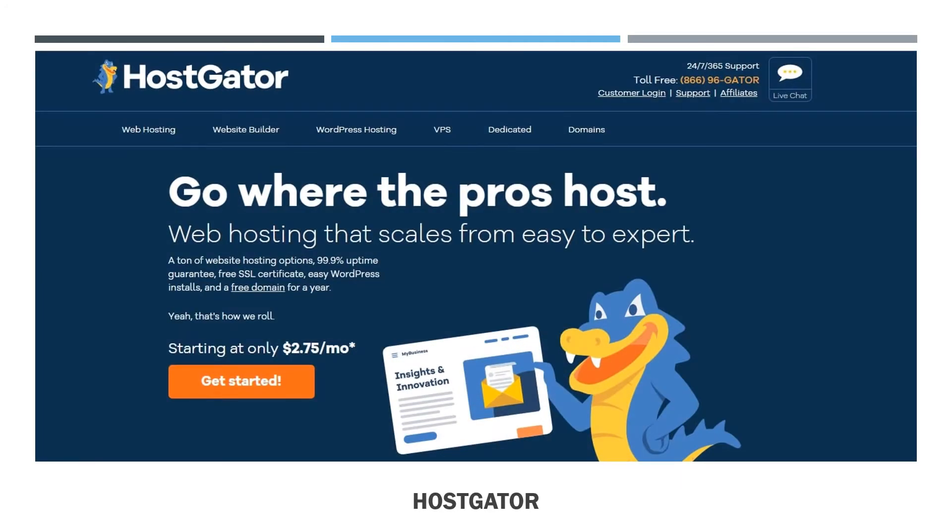HostGator has surprised us with an exclusive offer that delivers some of the best shared hosting features we've seen for a very long time, with a slew of freebies like domain names, an SSL certificate, and marketing money from only $2.64 per month.